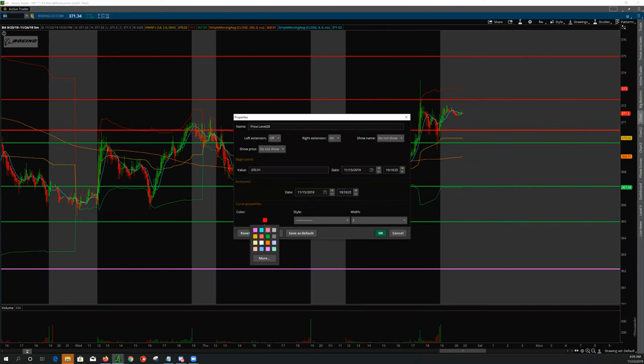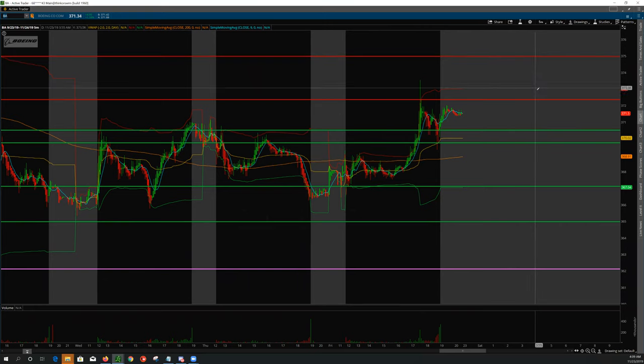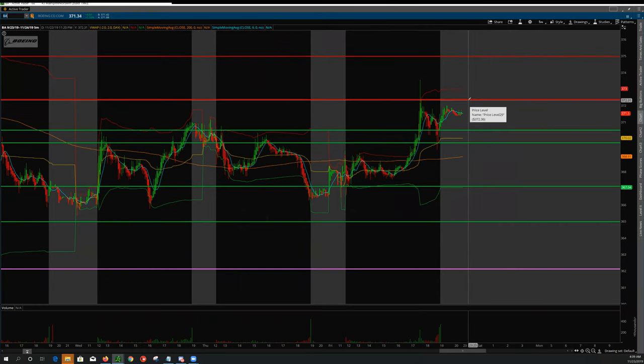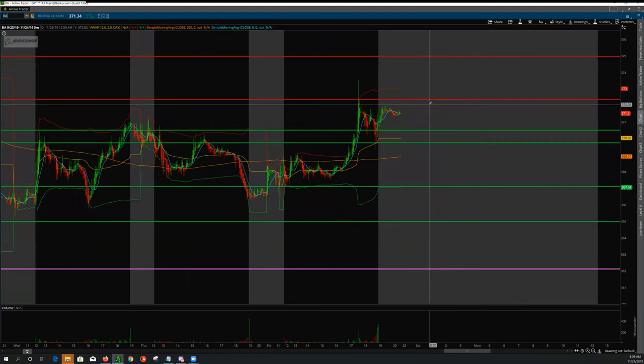I do know that if I get long here, I need to look to exit right around this area here. And the break and hold above this — we have room and extension up into potentially the 375 area. I'll be watching that on Monday on BA. I want to see where we open because we could always gap up or gap down. Anything could happen by Monday cash session. Based on these levels — the 370-54, the 369-70s, and the 367s — I will be looking to take a position, whether long or short, just based on these levels and also based on candle structure.